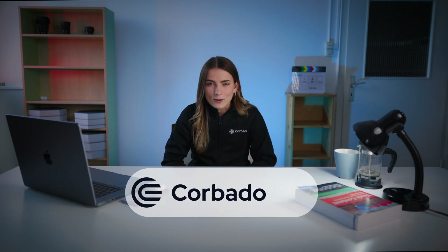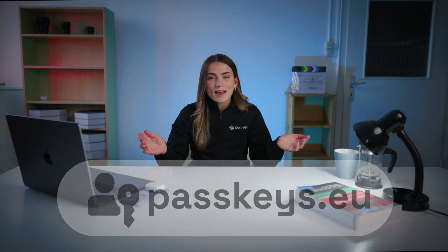You can implement passkeys for free with Corbado at Corbado.com. Or, if you want to see passkeys in action, check out our demo at passkeys.eu. Let's make the internet a safer place together. Get rid of passwords and offer your users passkeys for secure and easy logins.